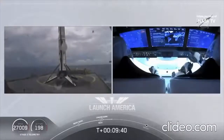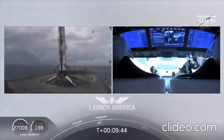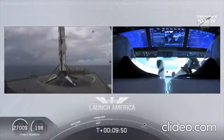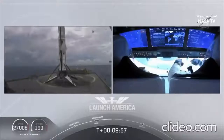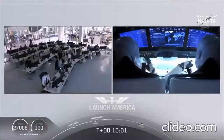This is the first Falcon 9 to carry humans to orbit — very exciting. Bob and Doug are still making their way to their targeted orbit. It doesn't stop — it does not. So exciting today.